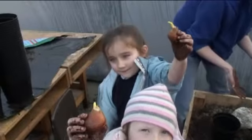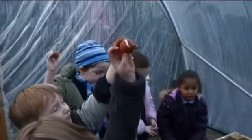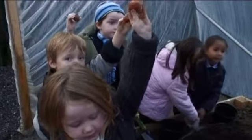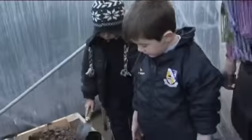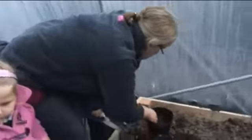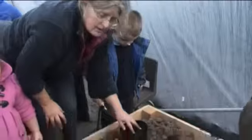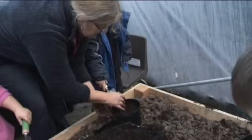Everyone got a bulb? Can you hold it up till I see it? Everyone hold up their bulb really high. Everyone got their tulip up? Now, remember which bit goes down? That's the bottom. When you have it filled in, be really gentle like this — tap it down really gently. We give it a little bit more. I'll get my pen and I'll come help.